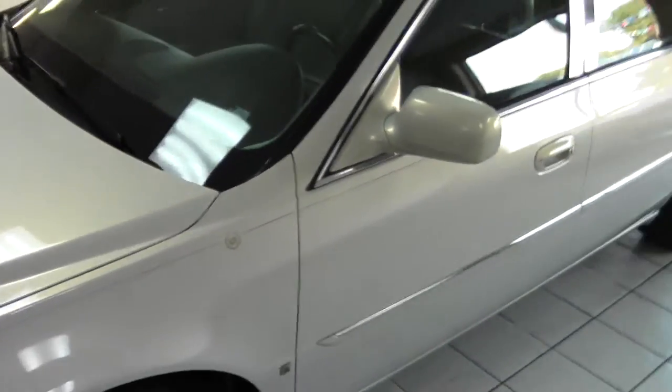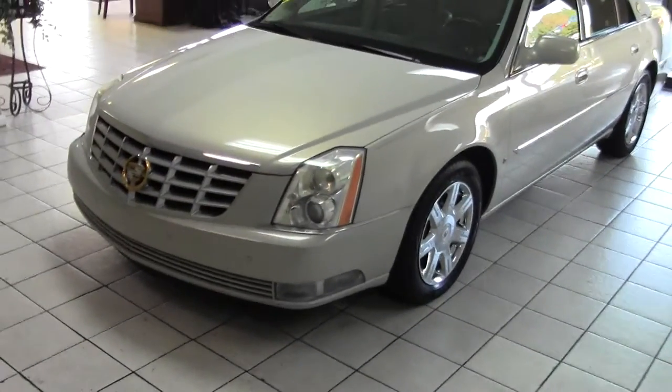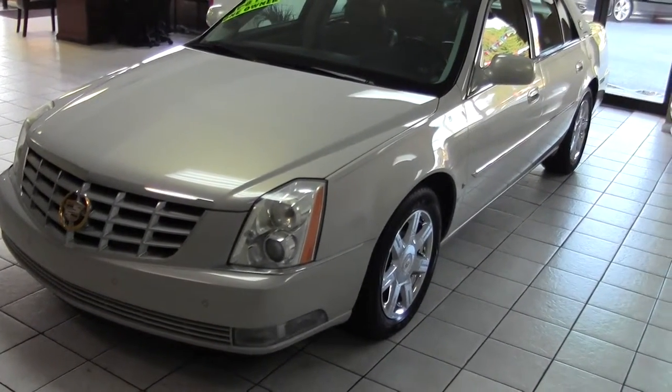So come visit us today at Daddy's Auto Sales for a great deal on this one-owner 2007 Cadillac DTS. Thank you for watching.